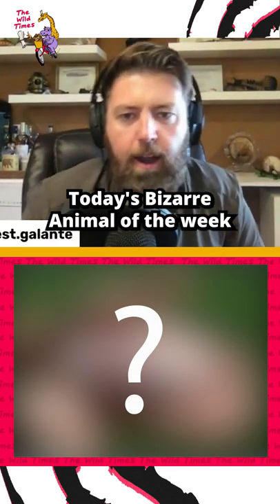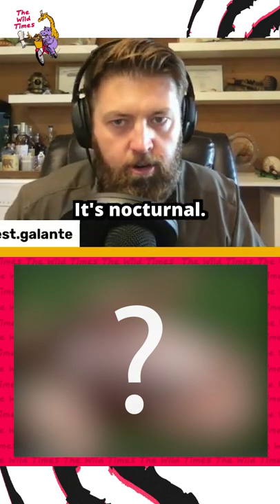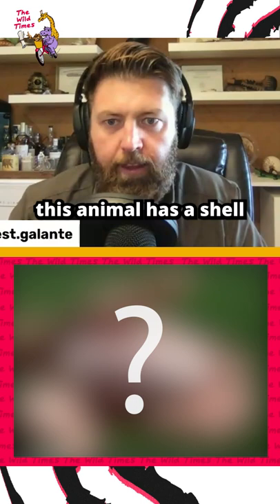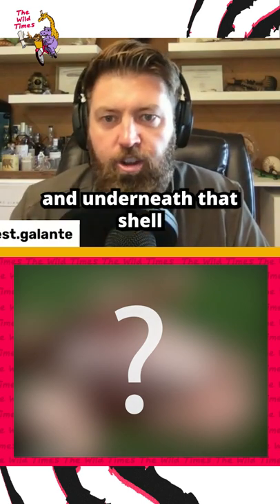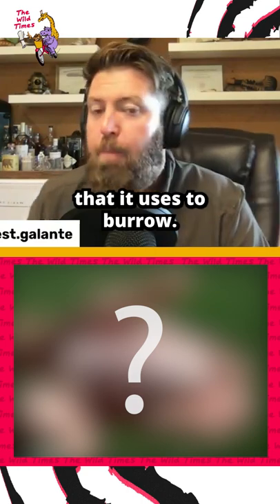Today's bizarre animal of the week is found throughout the Argentinian desert. It's nocturnal, very rarely seen in the wild, and this animal has a shell. Underneath that shell, it has two big claws that it uses to burrow.